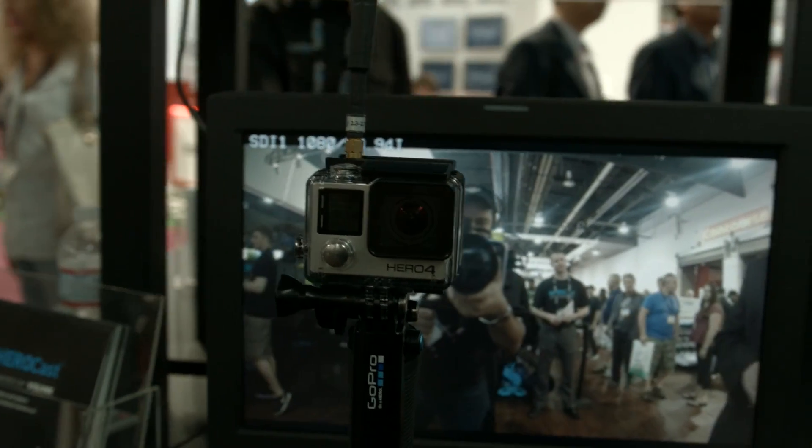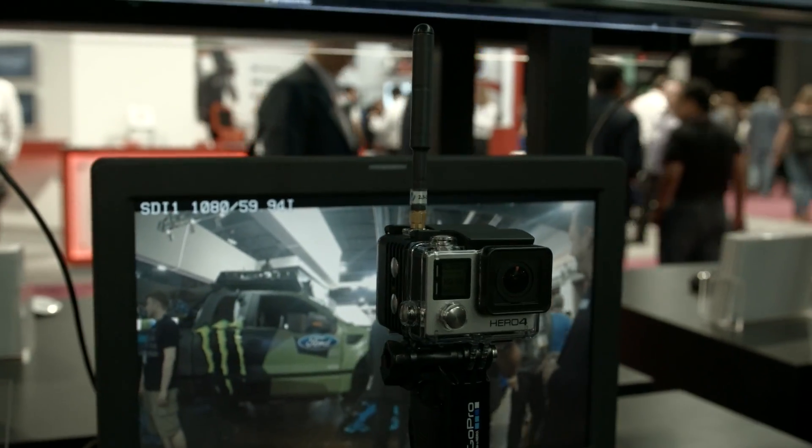It connects directly to our camera in two different fashions — it can either be tethered or clipped on as a little backpack, creating a singular unit. This allows the same mountability and versatility of our camera but now with live transmission, so no retrofitting with lots of wires. It's small, light, and waterproof. We launched that today and you can learn more at gopro.com/broadcast. This is very much a professional solution — really our first product directed specifically to the professional.